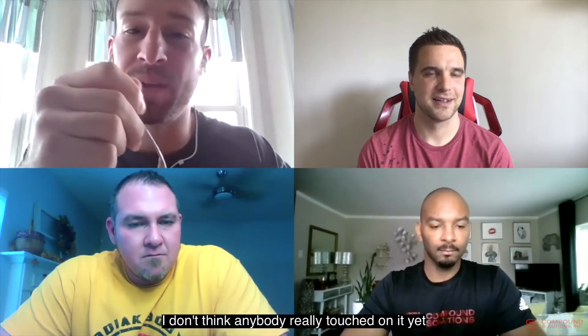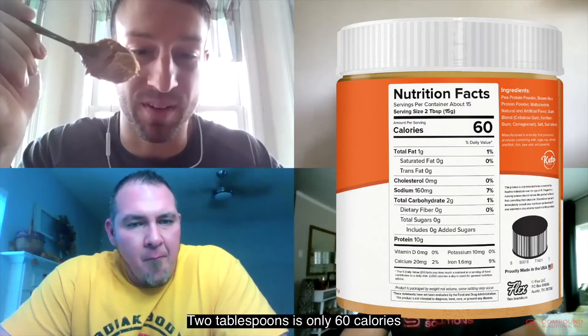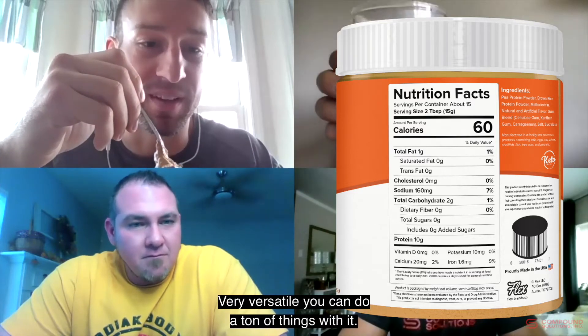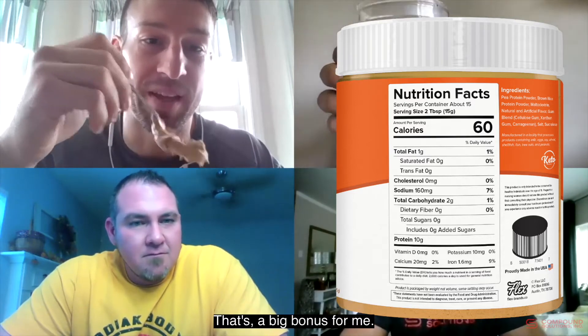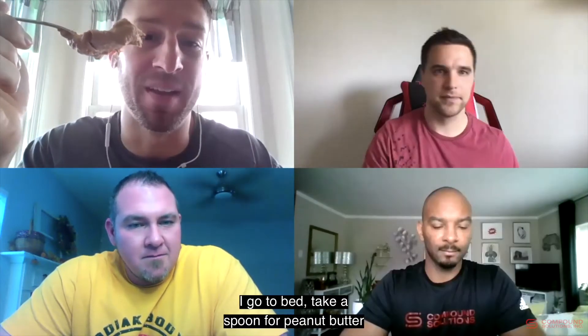Nobody touched on the macros yet, but they're phenomenal — two tablespoons is only 60 calories with 10 grams of protein. Very versatile, you can do a ton of things with it. If I go to bed and take a spoonful like peanut butter as a snack, that's a pretty cool way to utilize it.